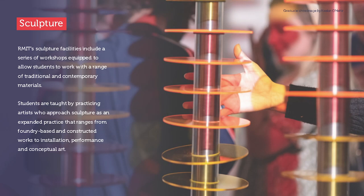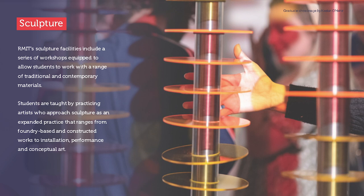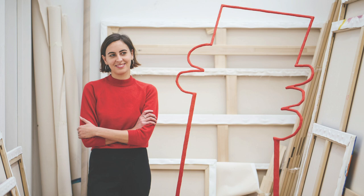Our sculpture facilities include a series of workshops equipped to allow students to work with a range of traditional and contemporary materials. Students are taught by practicing artists who approach sculpture as an expanded practice that ranges from foundry-based and constructed works to installation, performance, and conceptual art.